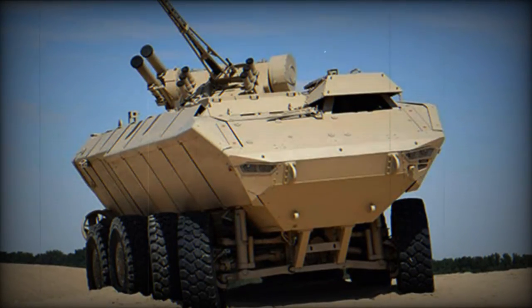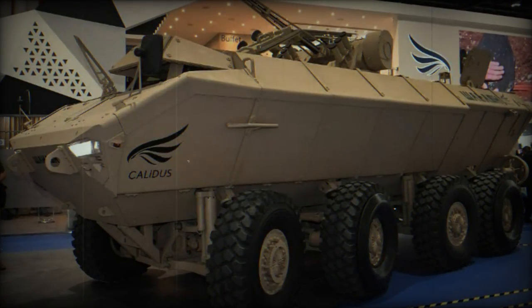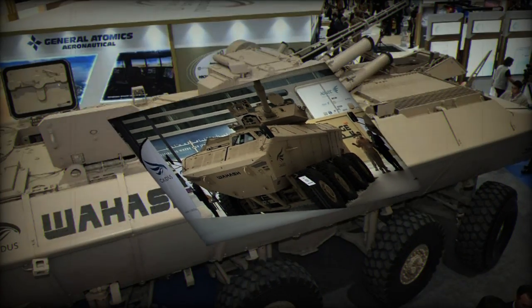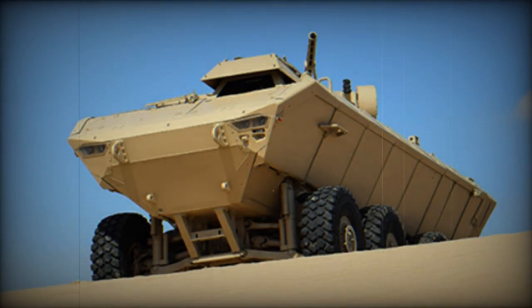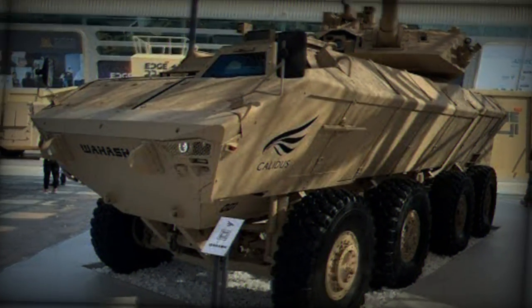Its mobility is provided by a 724-horsepower Scania DC-13 engine, allowing it to reach a maximum speed of 130 km/h and a range of 750 km. The vehicle is fully amphibious, with rear-mounted propellers enabling it to navigate at a maximum speed of 10 km/h. The demonstration of this vehicle was undoubtedly the most impressive of all vehicles presented during the outdoor show, allowing us to see it in action and get a demonstration of its potential.